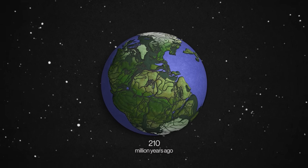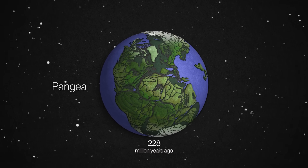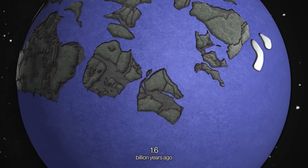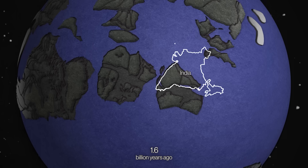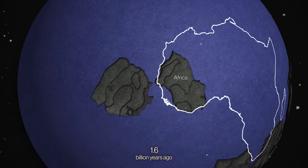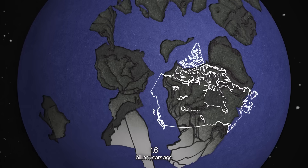Let's rewind. You've seen Pangaea, some 200 million years ago, but we're going way further back to 1.6 billion years ago when big pieces of India, Antarctica, and Ukraine were neighbors. So were parts of Africa and South America, Canada, and Australia.